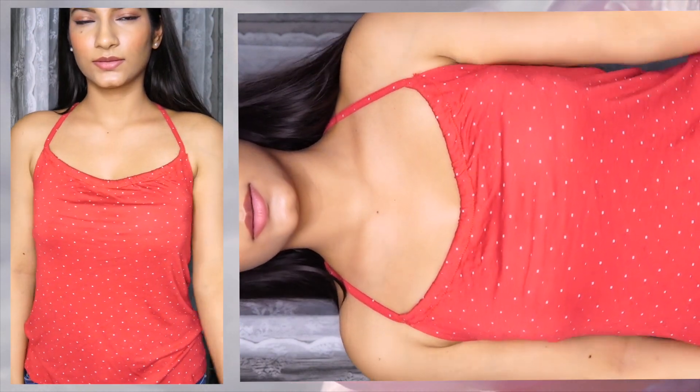Next is a printed top with white polka dots all over it from the brand Ginger by Lifestyle. It has shoulder straps and a very stylish braided back, so if you like wearing different kinds of bags this is great. The material is coarse rayon and it feels very soft on my skin. I got it in size S and it fits me perfectly, for 299 rupees.